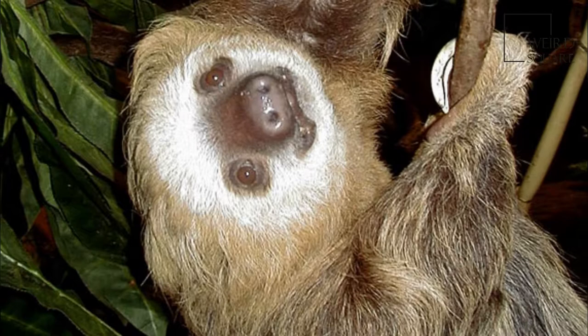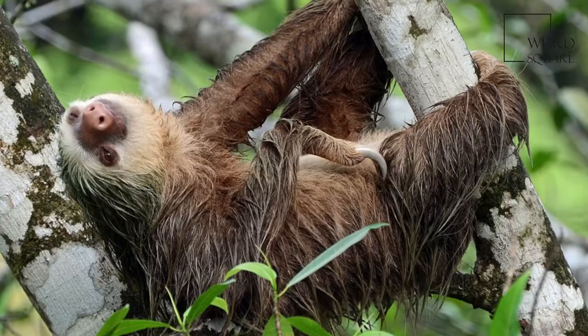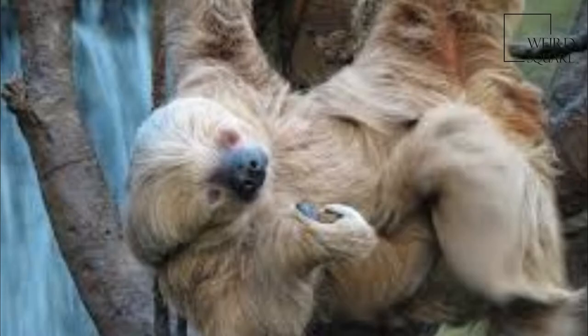Hoffman's two-toed sloth is a species of sloth from Central and South America. It is a solitary, largely nocturnal and arboreal animal, found in mature and secondary rainforests and deciduous forests. The common name commemorates the German naturalist Karl Hoffman.